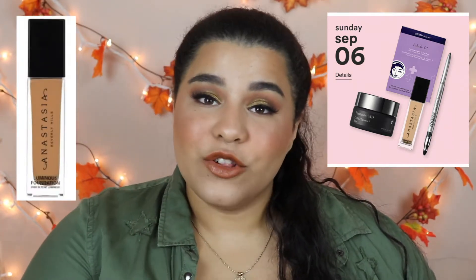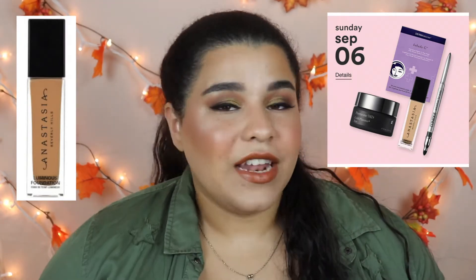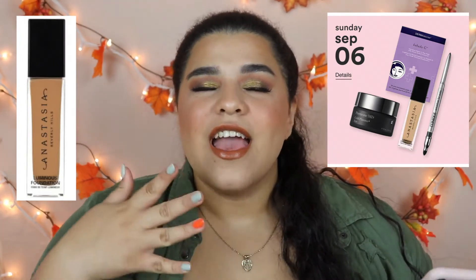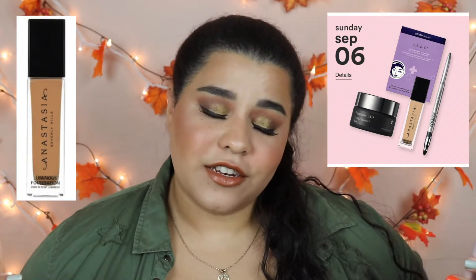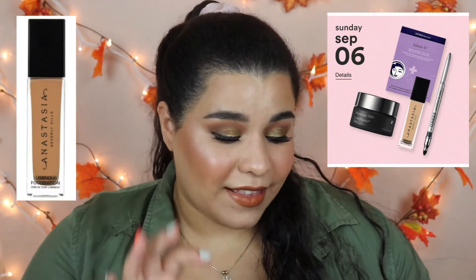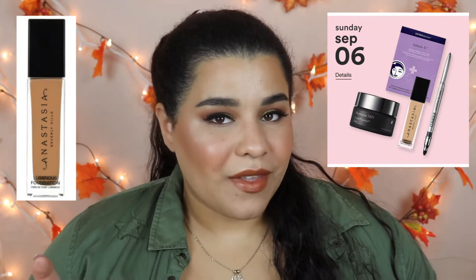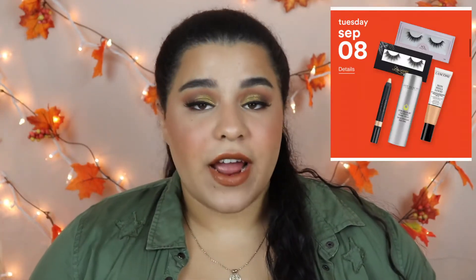On September 6th, one of my favorite foundations ever is going to be on sale — the Anastasia Beverly Hills Luminous Foundation. I absolutely love this and would highly recommend it if you have dry skin and love a dewy finish. It's gorgeous, and it's going to be for $19, so I think it's worth it.